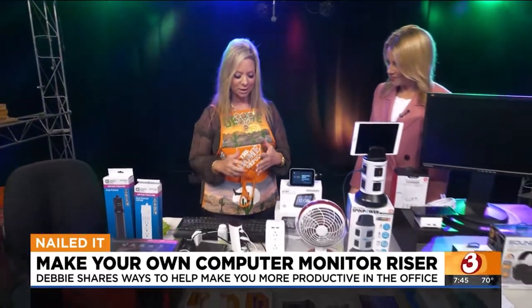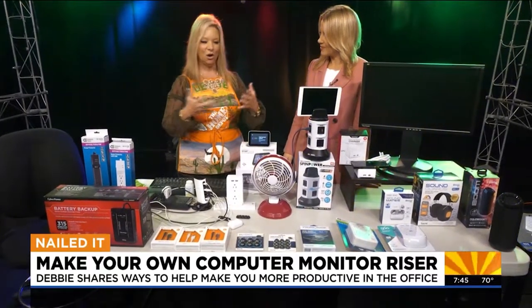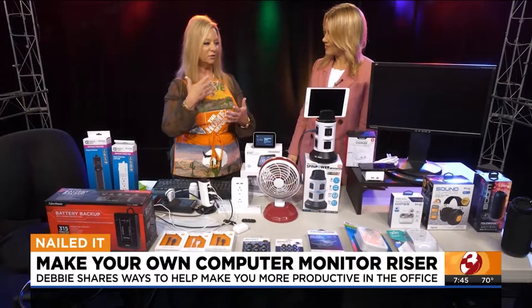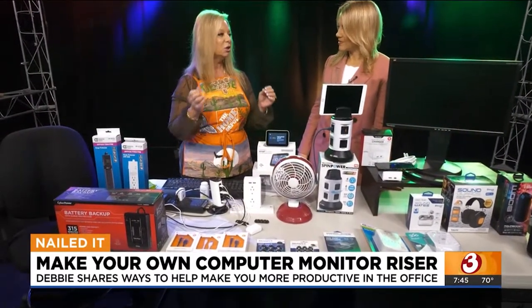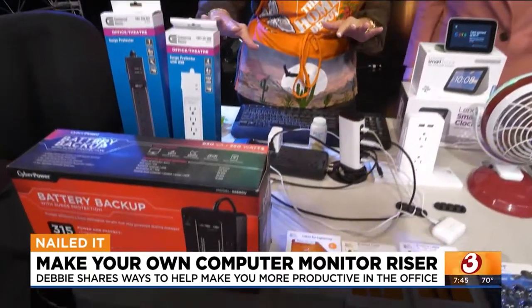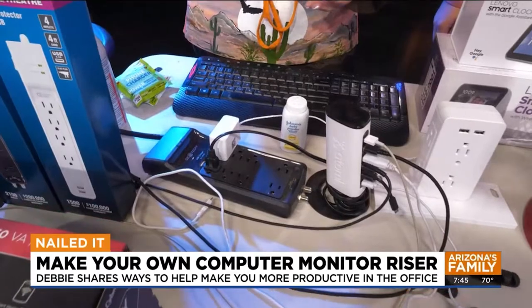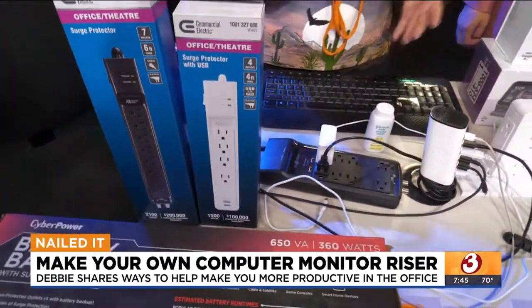The first thing I want to talk about is surge protection in any office environment. Everything is so important, and if we do have a power outage or a storm or whatnot, you want to make sure that your electronics are protected — number one — and number two, you have a battery backup. Here's a couple of examples of surge protection. I have one plugged in right here. There are some for home theater, some for office, and some that are multi-universal.